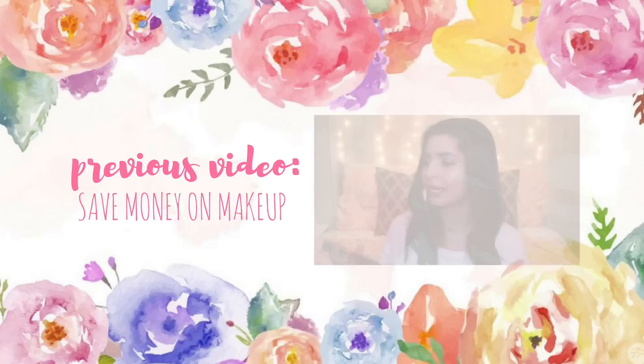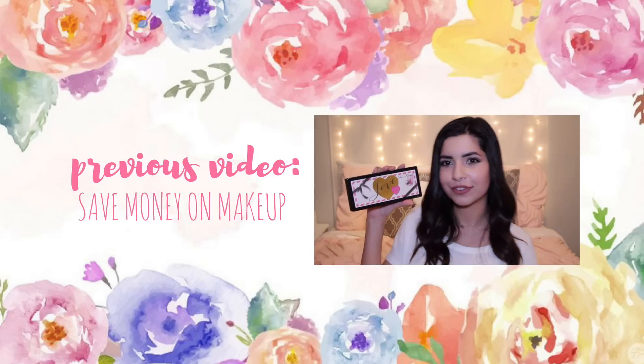That's everything I got! If you enjoyed this video please be sure to subscribe — I'm a new YouTuber and I plan on uploading a video every Saturday. Thanks so much for watching, bye guys!